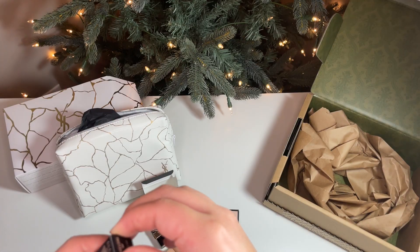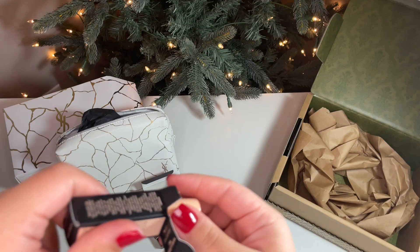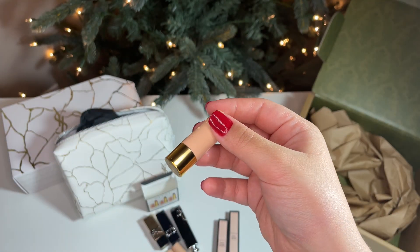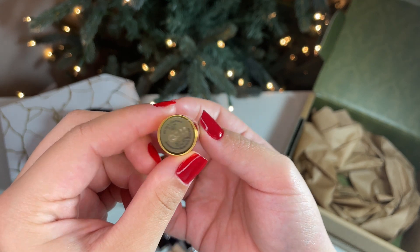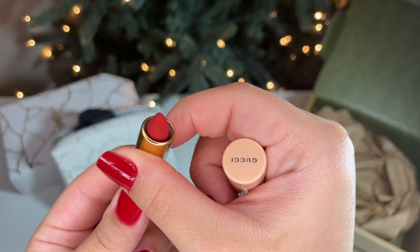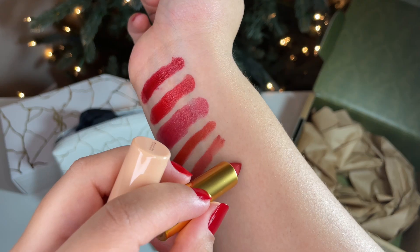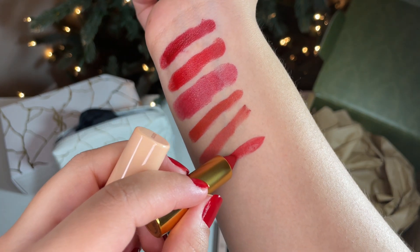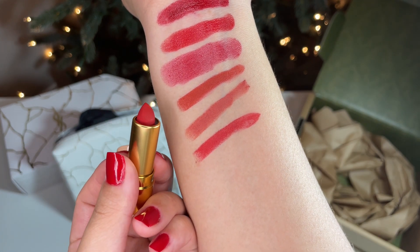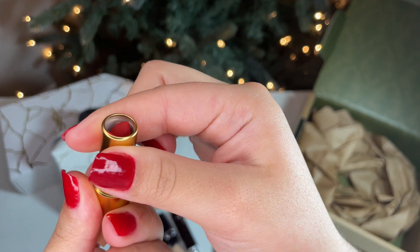This is the last of the trio in shade Goldie Red 25. The nail polish I have on is also Goldie Red from Gucci. They are very similar in color, but the lipstick is less dark than the nail polish. All the shades from this set are highly pigmented and velvety soft — such great quality. I definitely can't wait to try these out.